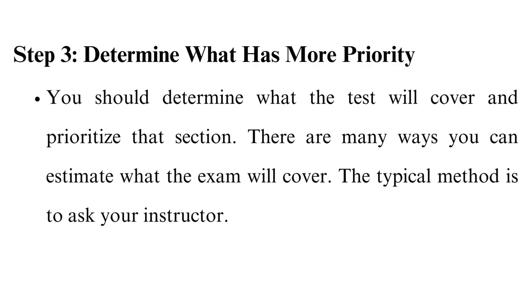Step 3: Determine what has more priority. You should determine what the test will cover and prioritize that section. There are many ways you can estimate what the exam will cover. The typical method is to ask your instructor. Some questions you can ask are: which section will the exam focus on? Any tips? What chapters will the exam evaluate? In many instances, they will not give you the specifics but will give you a good direction on what to read, though at times they may tell you to read everything.